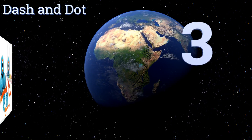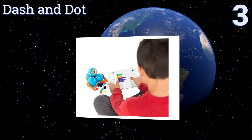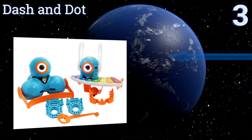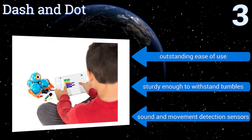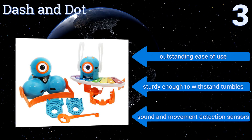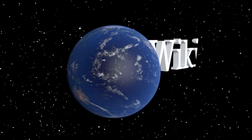Nearing the top of our list at number three, when Dash and Dot arrive fully assembled from Wonder Workshop, they come equipped with a suite of apps and tools designed to get young learners excited about coding. However, the pair's easy-to-use coding canvas and customizable interactions can be fun at any age. They offer outstanding ease of use, are sturdy enough to withstand tumbles, and come with sound and movement detection sensors.